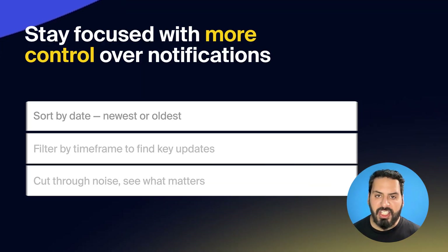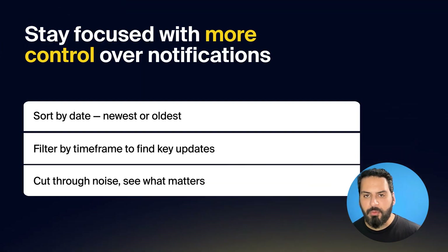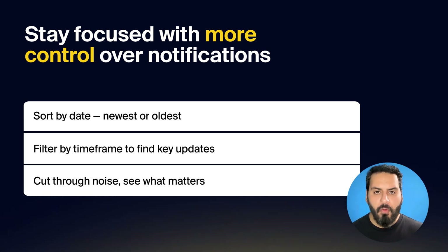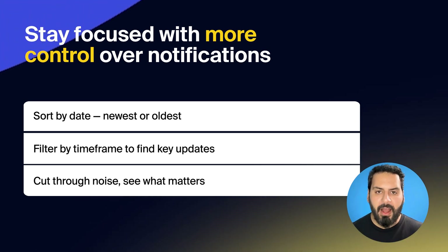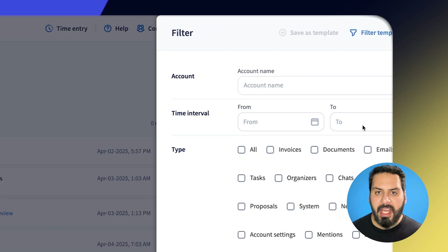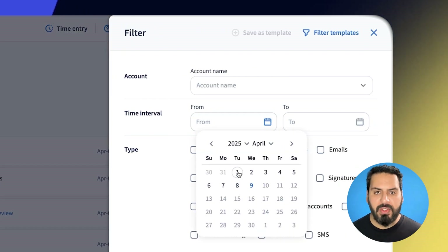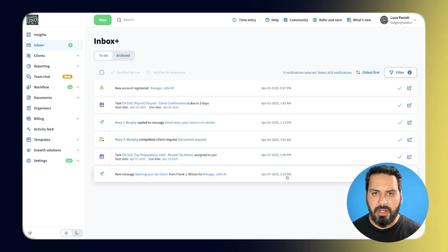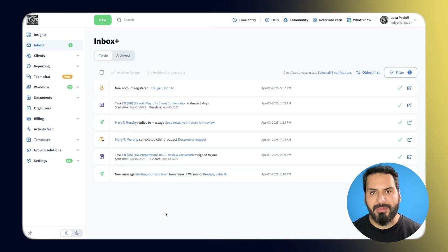And finally, it's smarter notification control, so you can see what matters and skip what doesn't. When you're pressed for time, the last thing you need is a flood of updates that overwhelm or distract you, or make it difficult to find what you need. TaxDome's centralized Inbox Plus Hub now lets you sort notifications from newest to oldest or vice versa, and apply date filters to focus on exactly the time frame you need. This lets you filter out the noise and stay focused on what matters, so you can spend less time searching and more time doing.